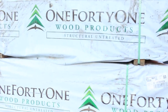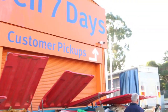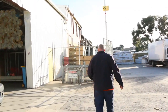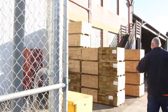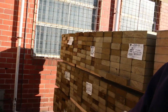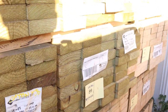Heaps more timber to look at as we make our way into the yard. Here's an interesting one — we've got quite a few packs of 140x45 MGP10 treated pine in short lengths, 0.55 metres. Maybe little cubby house builders or something might be able to use those. There's a heap of it there, so I'm sure it'll be bought at a nice price.